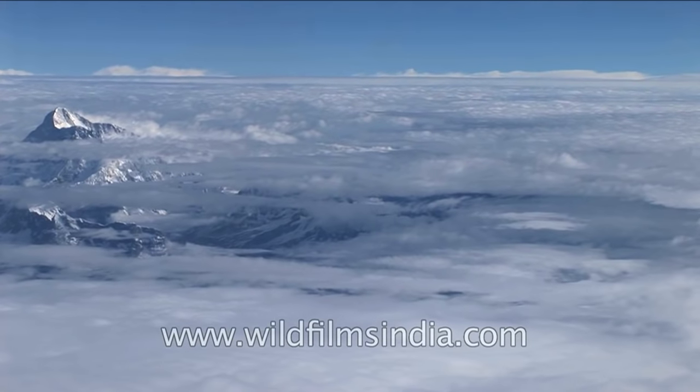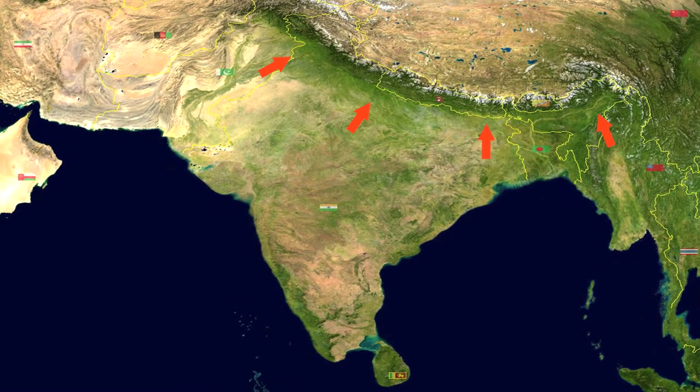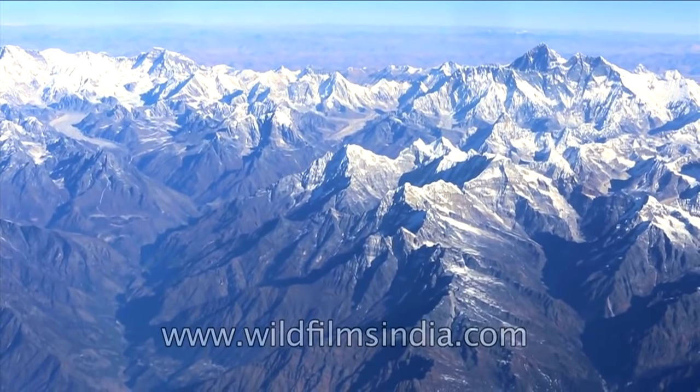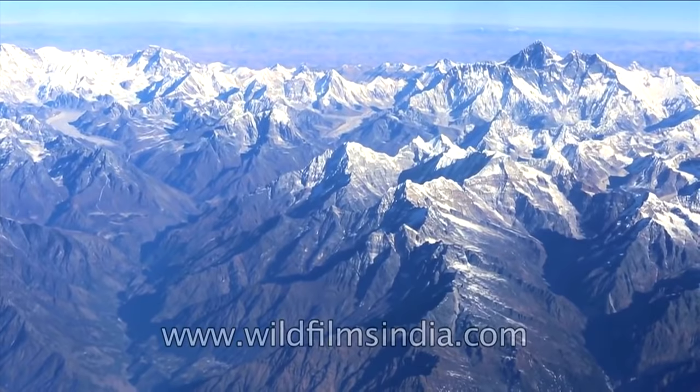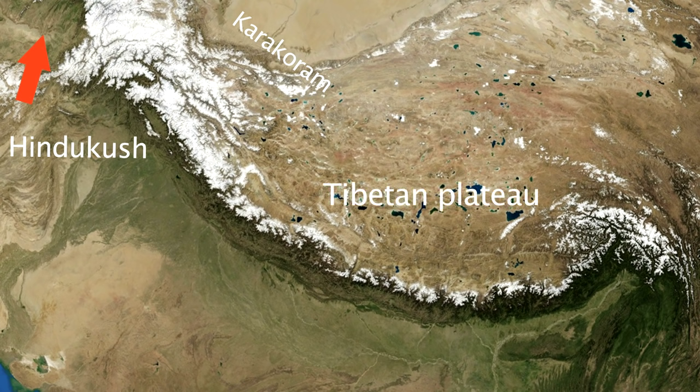This is our country, India. There is a continuous chain of mountain ranges in the northern part of the country. These mountains are known as the Himalayan range. The Himalayan range is bordered by the Karakoram and Hindukush ranges in the northwest, the Tibetan plateau in the north, and the Indo-Gangetic plain in the south.